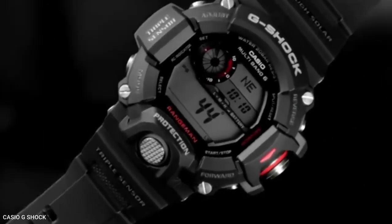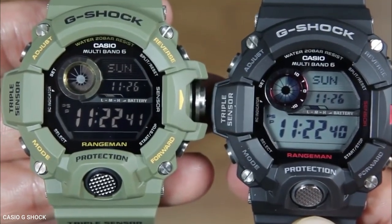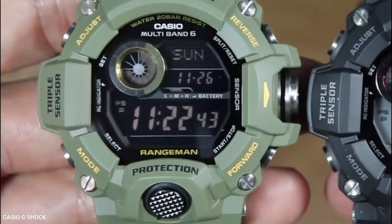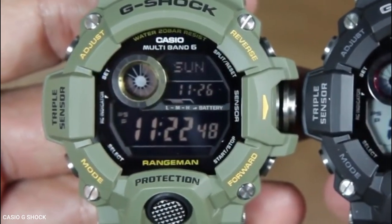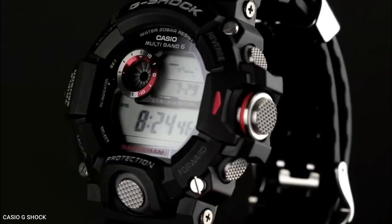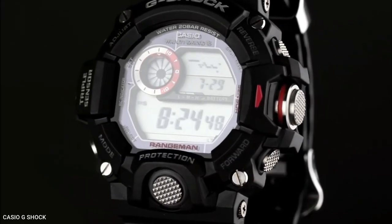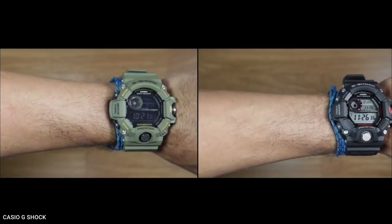The watch has triple sensor technology which includes an altimeter and barometer, compass, and thermometer. While the altimeter and compass can assist in navigation, the barometer displays an atmospheric pressure trend graph and can thus be used to predict weather conditions. The thermometer can be used to measure the temperature of air or water, but you should be aware that it won't be completely accurate if you wear the watch while using it to monitor air temperature because your body heat will affect the thermometer's reading.